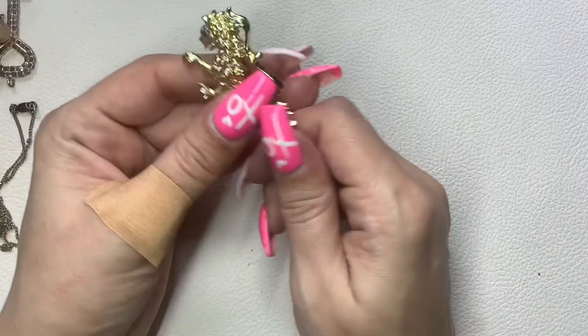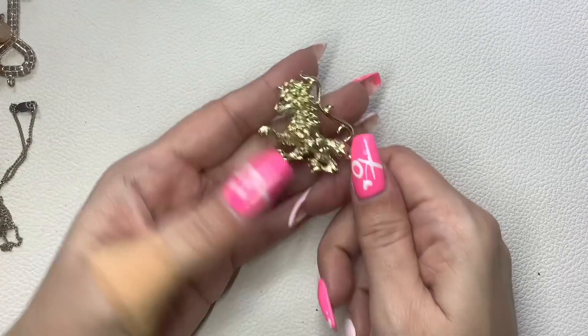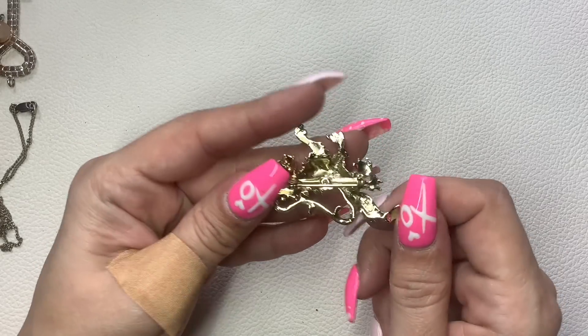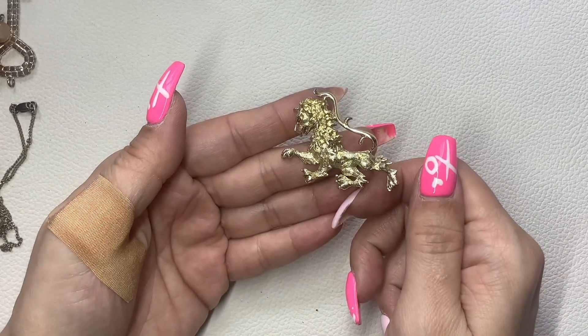Here's a really cool lion brooch — I really like this one with the red eye. No markings. Five dollars.